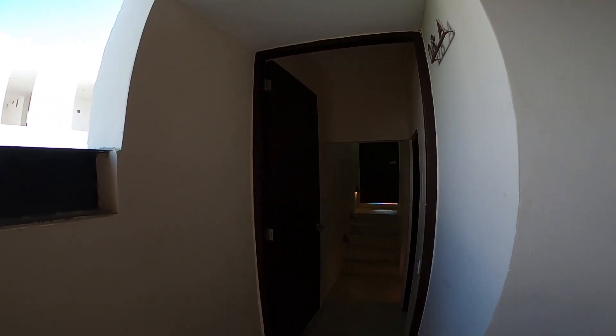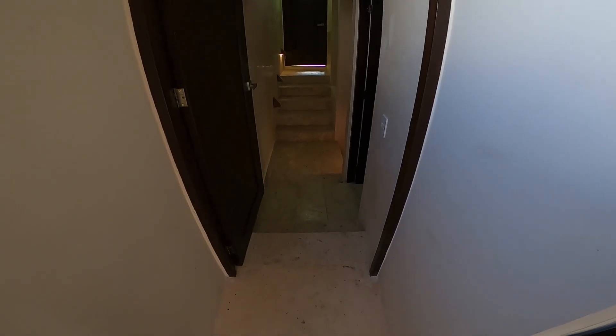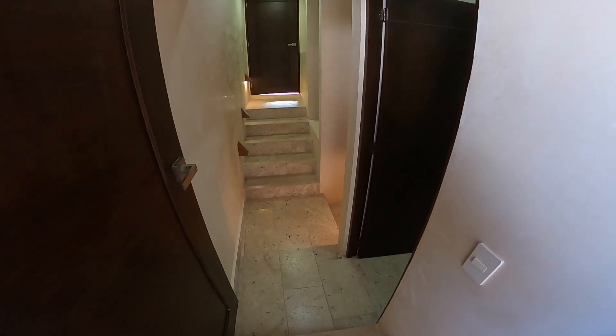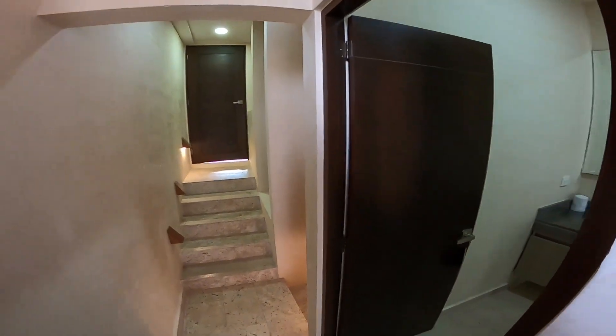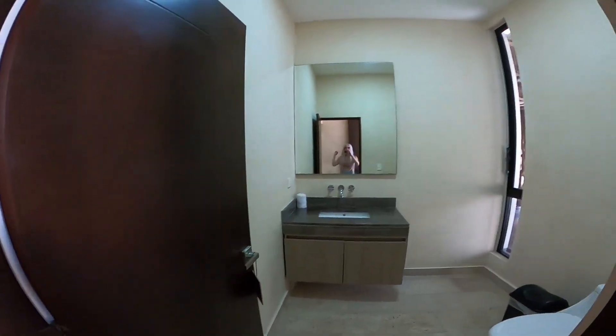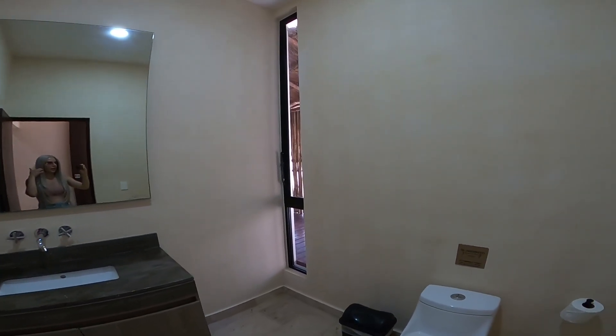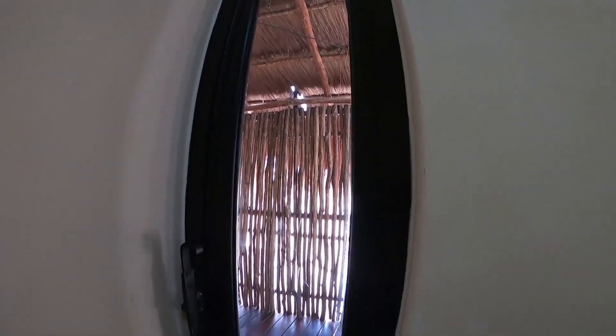Oh my god, I just arrived at the room. Look at that. This is the entrance and it's kind of strange at the beginning, but let me show you. By the time you get in, this is the bathroom. Like, really amazing. Look at that. And there's a window like this Toulouse style.